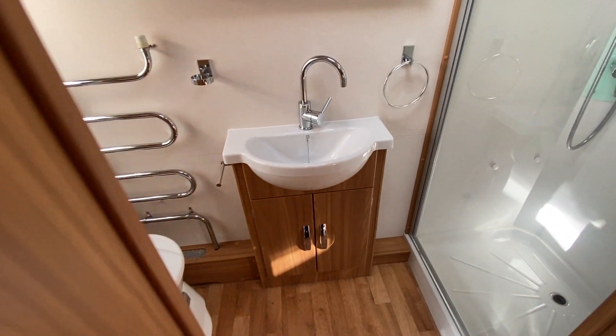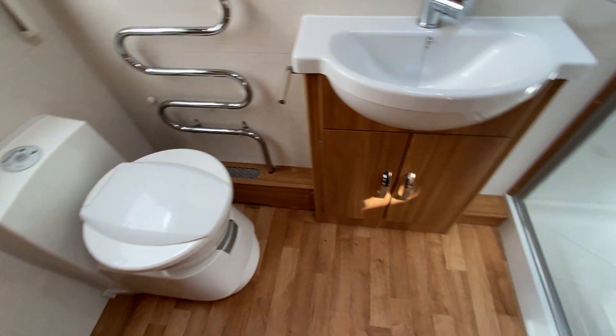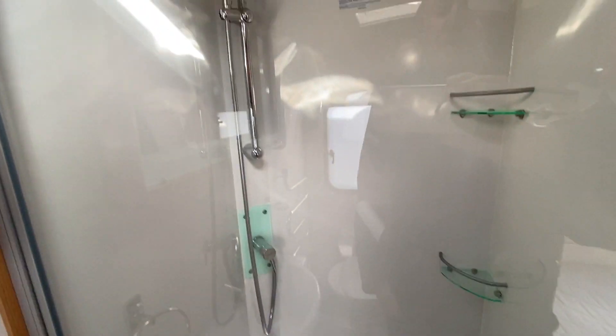Making our way through to the bathroom area, you've got a mixer tap, a heated towel rail alongside the cassette toilet, and then a huge shower area at the back.